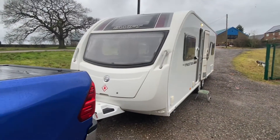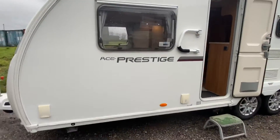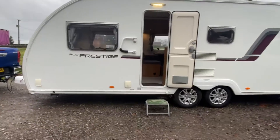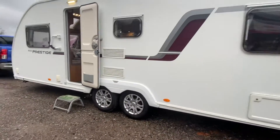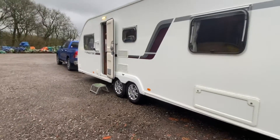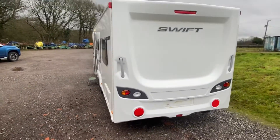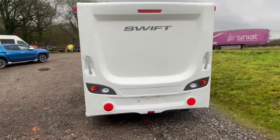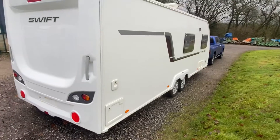This is our latest Swift 8th Prestige caravan to arrive into stock. It's a six berth, twin axle, lightweight dealer special model. It's also got a motor mover fitted, a gas barbecue point, and an electric mains socket fitted.